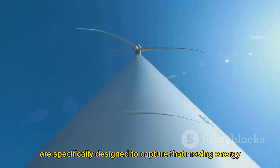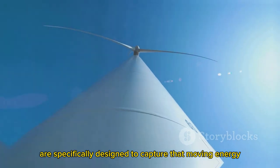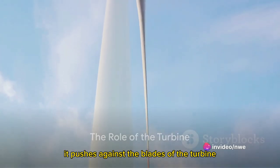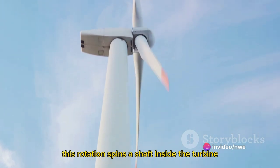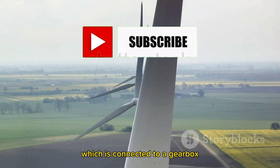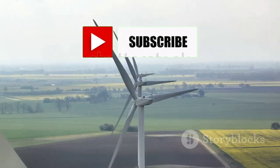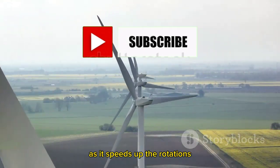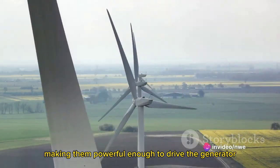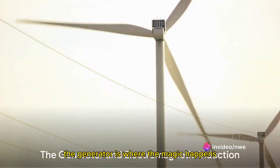These turbines are specifically designed to capture that moving energy. As the wind blows, it pushes against the blades of the turbine, causing them to rotate. This rotation spins a shaft inside the turbine, which is connected to a gearbox. The gearbox's role is vital, as it speeds up the rotations, making them powerful enough to drive the generator.